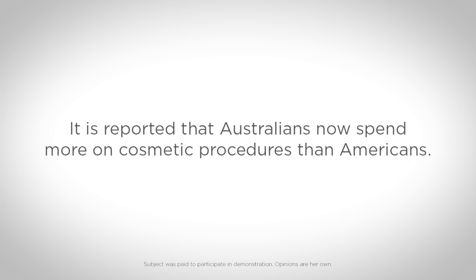My main concerns in terms of fine lines and wrinkles are mainly between my nose and my mouth, and as always around the eyes and the forehead. So first of all, what was this lady complaining about? She was complaining about lines between her nose and her mouth, fine lines around her eyes and forehead area.